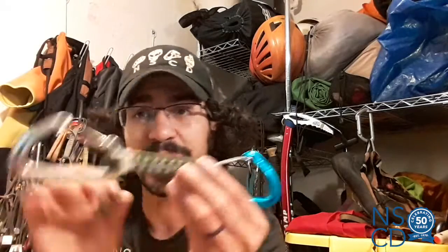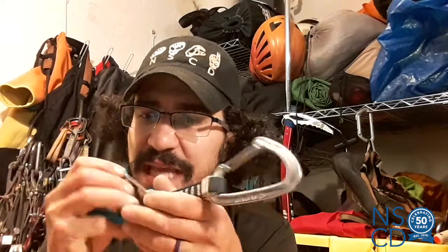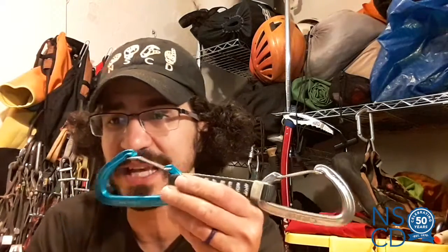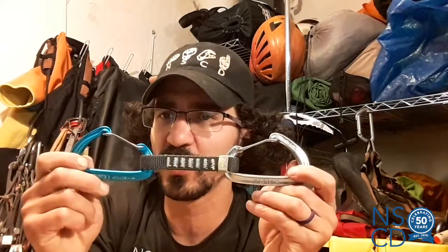That brings us into our non-locking carabiners. We're going to use those for things like quick draws — you can notice on this quick draw both non-locking carabiners, quickly attach it to the wall, quickly attach your rope to it. It's not necessarily as safe since the gate can open without being locked. That said, you don't want to be up there locking each one of these as you're climbing, because that might make you unsafe since you might fall. So that's a real-world application for non-locking carabiners.